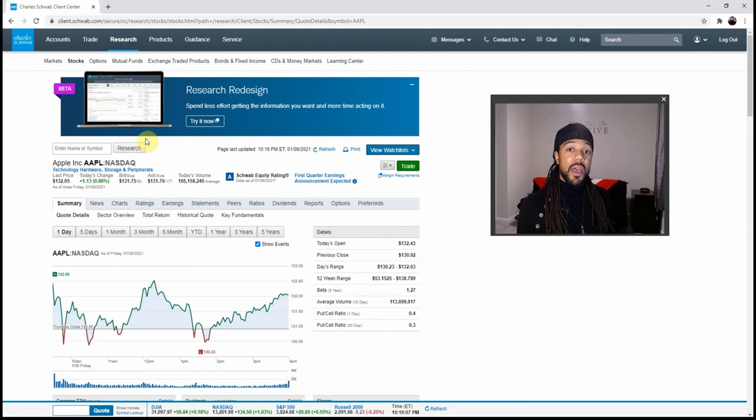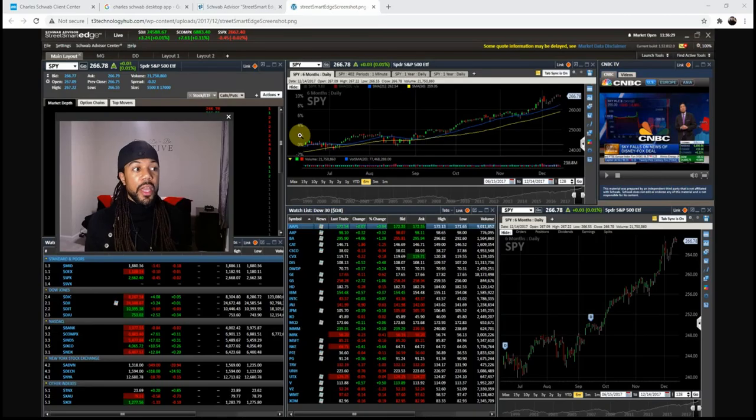Charles Schwab also has StreetSmart Edge, their desktop app, and as you can see it's pretty intense for those professional expert traders who want to dive deep with all the monitors. You can even have CNBC playing in the background — that's for those hardcore traders.